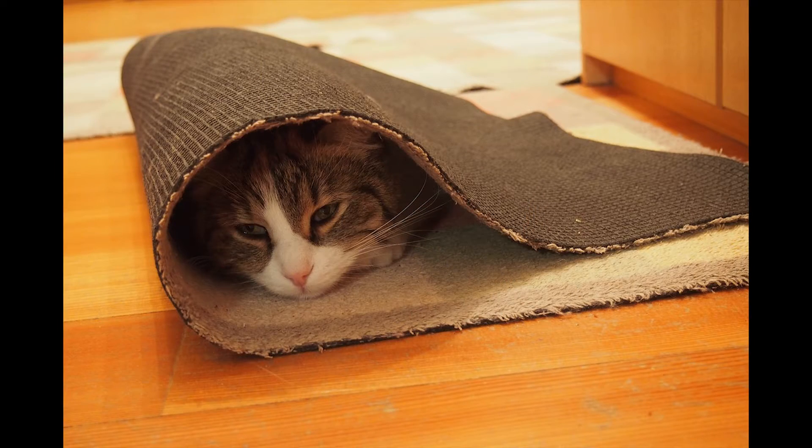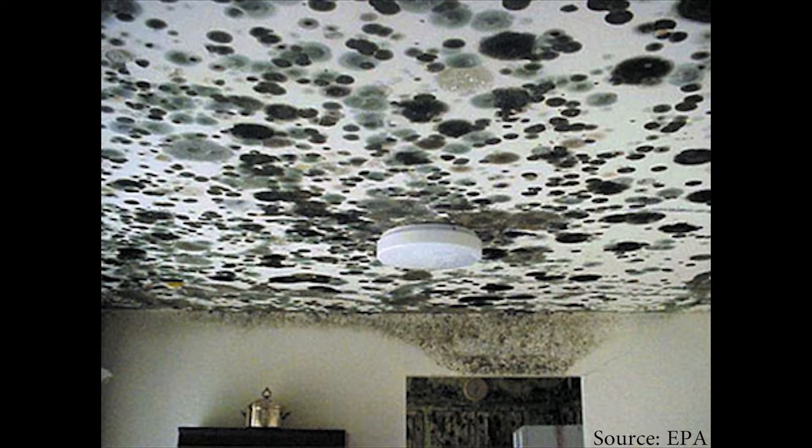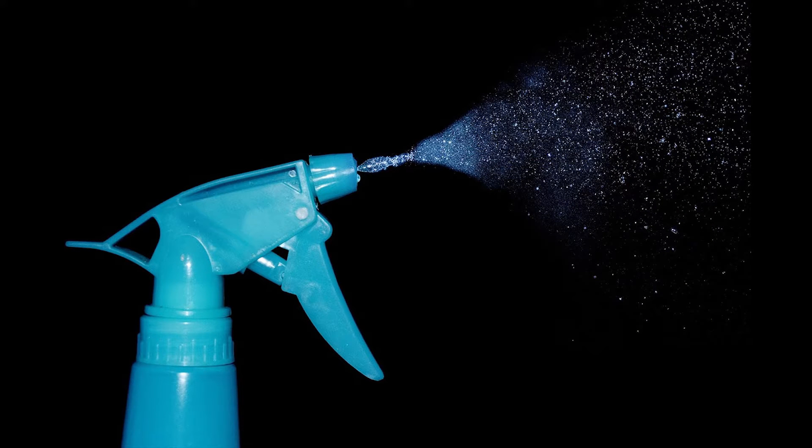If you have carpet or furniture that has been soaking wet for more than 24 hours, such as from a flood or a large water leak, it will need to be thrown away. Remember, the best way to stop mold from growing in your house is to control the moisture. Keep your house dry. Clean up mold quickly if you see it growing.